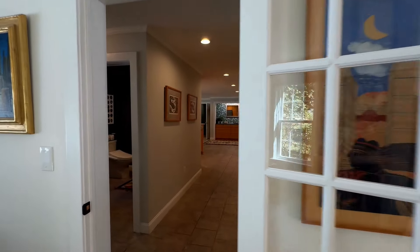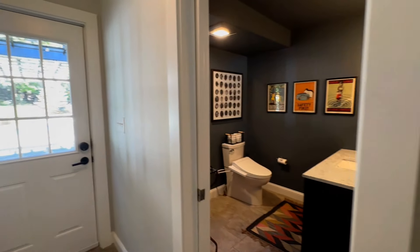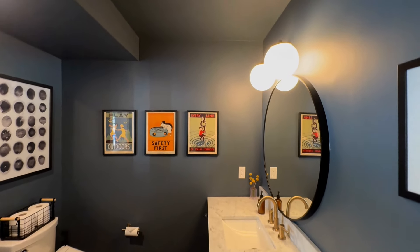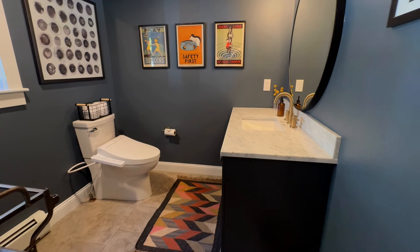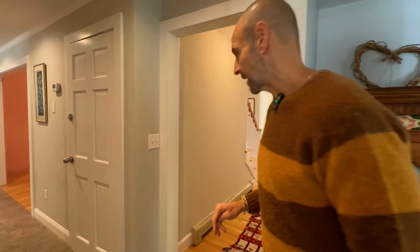This will circle back into the kitchen area. But before that, I want you to look at this nice bathroom — I think you're going to love the walls and ceiling painted the same color. This will also take you out to the backyard, and there's a pool out back. We're going to check that out later.